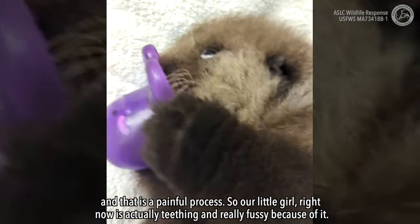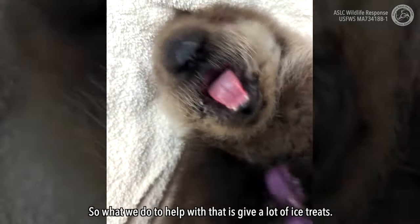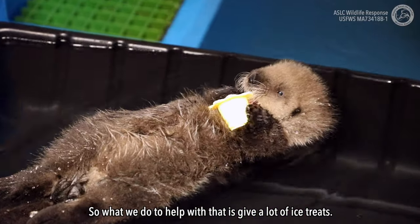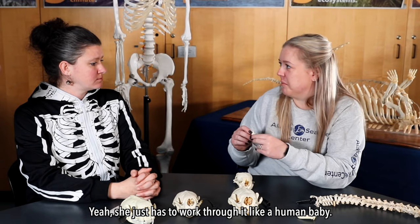So our little girl right now is actually teething and really fussy because of it. What we do to help with that is give a lot of ice treats. Yeah, she just has to work through it like a human baby.